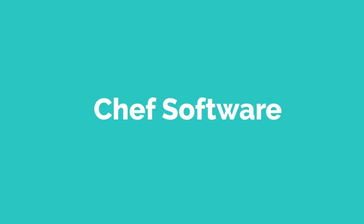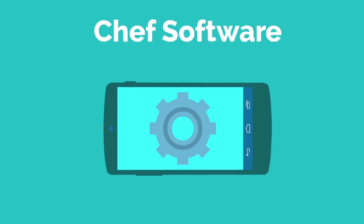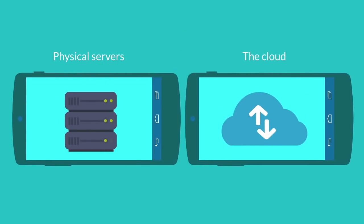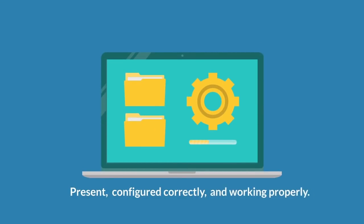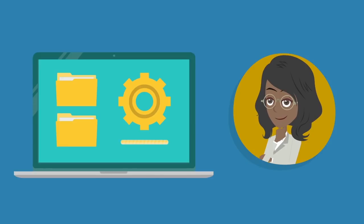Skill 3: Chef Software. Chef Software helps automate the management of IT infrastructures like physical servers or the cloud. Chef Software is a configuration management tool that ensures that files and software on a machine are present, configured correctly, and working properly. As a top tech skill to have in 2018, Margaret needs to learn Chef Software to be able to manage IT infrastructure accurately.